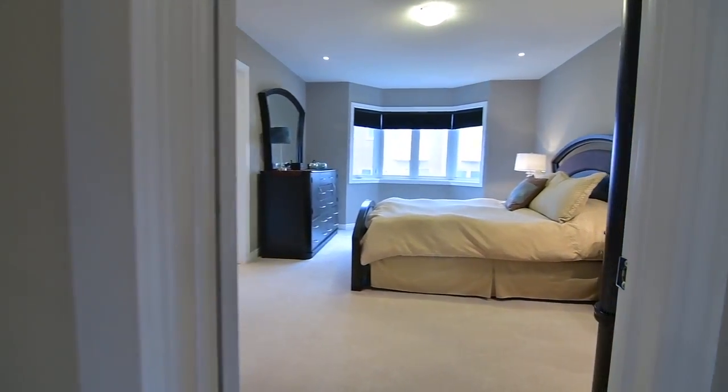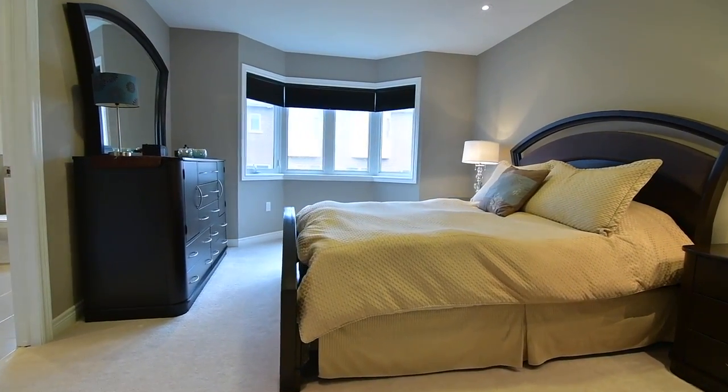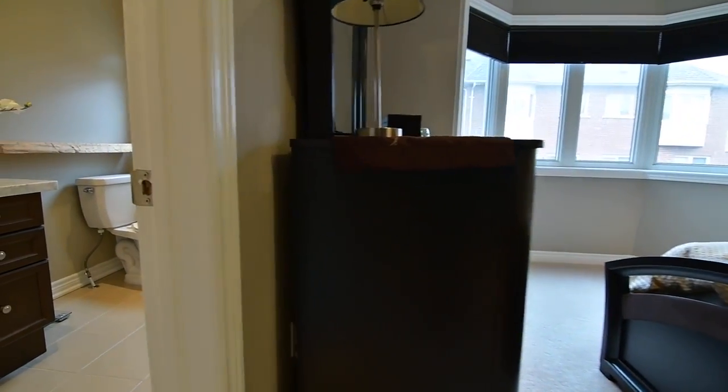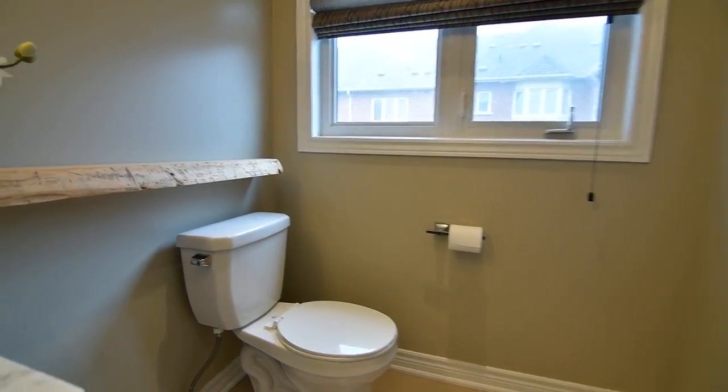The gorgeous master bedroom features pot lighting, a bay window with views of the backyard, a walk-in closet, as well as an updated three-piece washroom featuring a tiled floor, marble-topped vanity with modern basin, and a glass shower area.